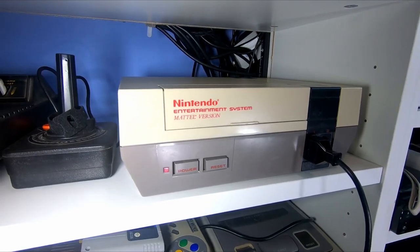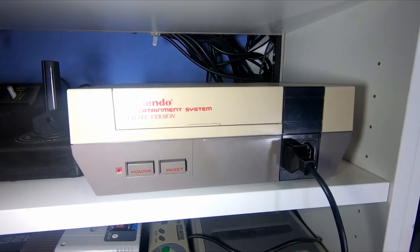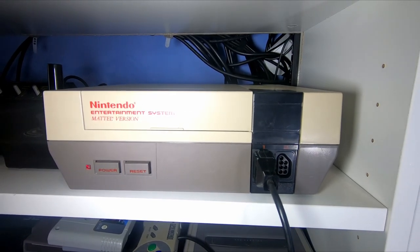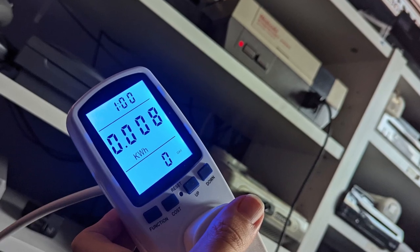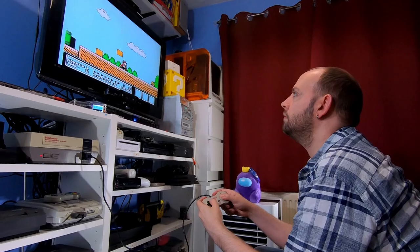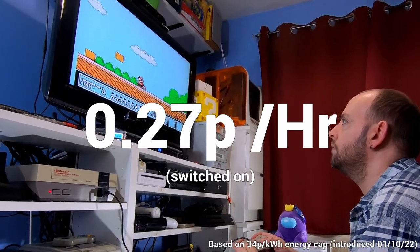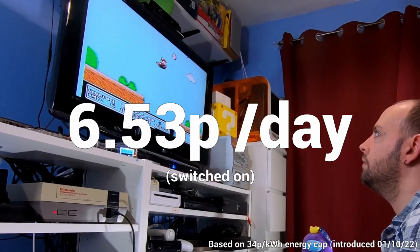We're moving up to the third generation of consoles now with my NES. This came out in Europe in 1986, and it's more likely a system that video game enthusiasts are going to have in their setup, despite it only having a mono AV output. Getting straight to the point, the NES uses twice as much power as the Atari does when switched on and in use, at 0.008 kWh. Again, this is nothing to worry about when the system is in use — you can happily enjoy the likes of the original Super Mario Bros. 3, safe in the knowledge that it isn't going to cost you even 7 pence to run in the space of 24 hours.